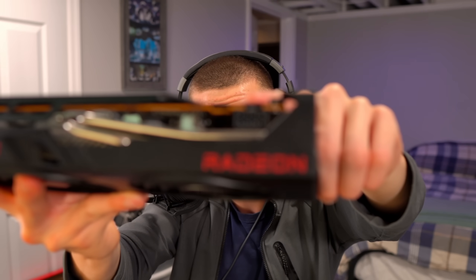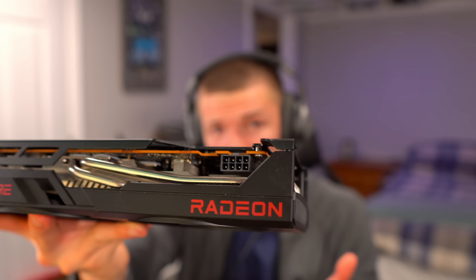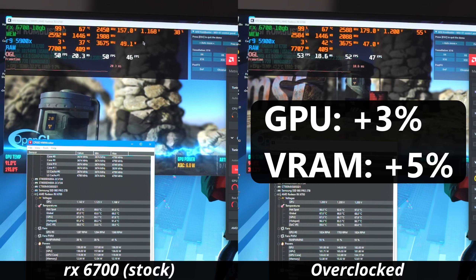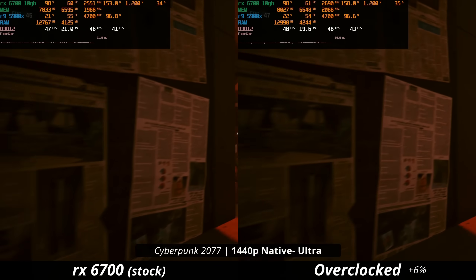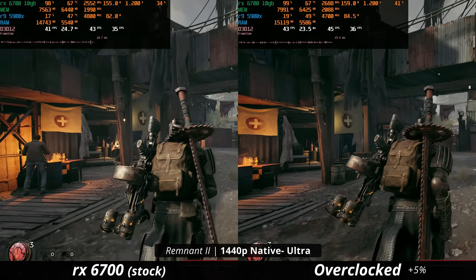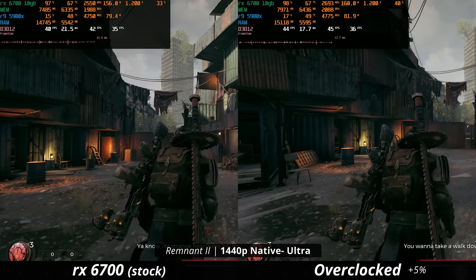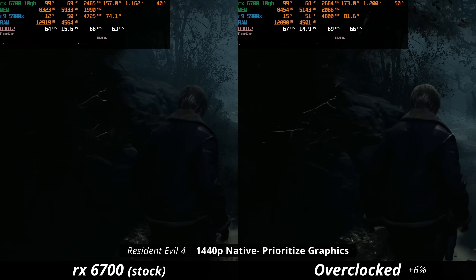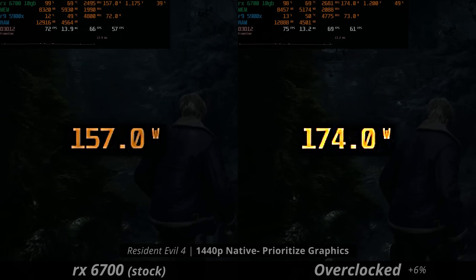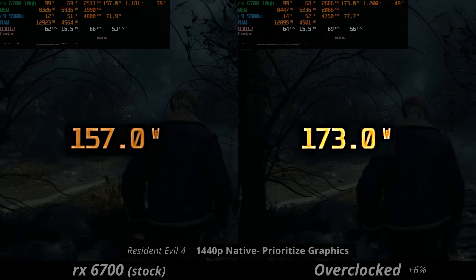I'm happy to say that even though the 6700 only has one 8-pin power connector, it did surprisingly well with overclocking. This could possibly be because of the VRAM overclock being 5% faster — at 1440p, higher resolutions are more sensitive to memory bandwidth, so speeding it up could give 5% performance. The 6700 was quite efficient: about 5% faster in games while only drawing 5% more power. So if you're interested in overclocking this card, it's definitely not a bad move. We did not reach 6700 XT performance, but I'm still impressed.